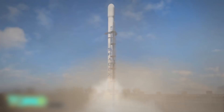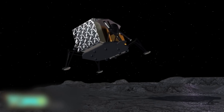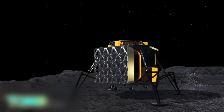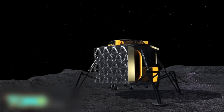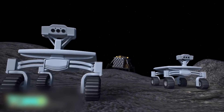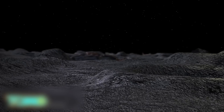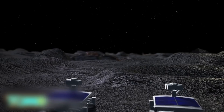A SpaceX Falcon 9 rocket will likely be used to transport the rovers into space. ALINA will touch down about 5 kilometers from the Apollo 17 site in the Taurus-Littrow Valley. After landing, the two rovers will be deployed and travel toward the Apollo 17 lunar rover. However, they are not allowed any closer than 200 meters from the Apollo rover, per NASA's request.